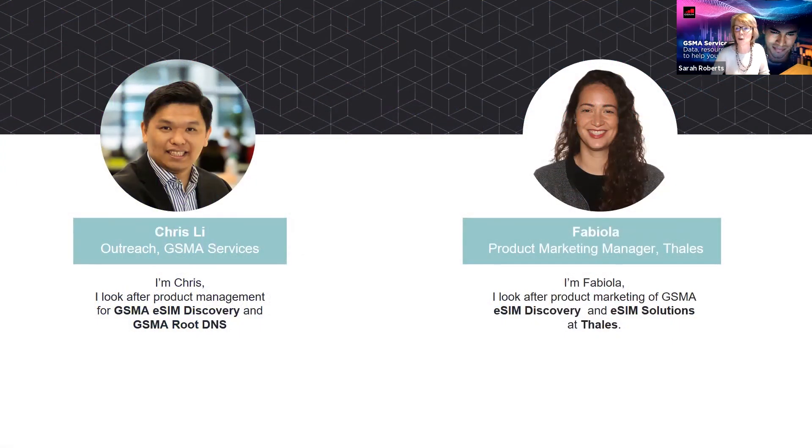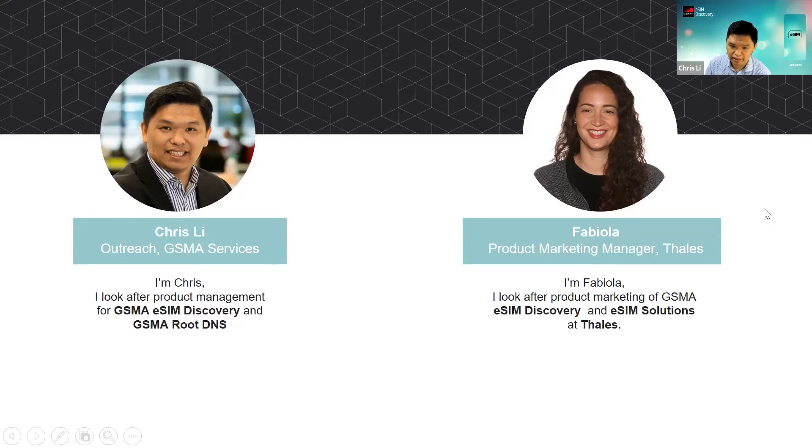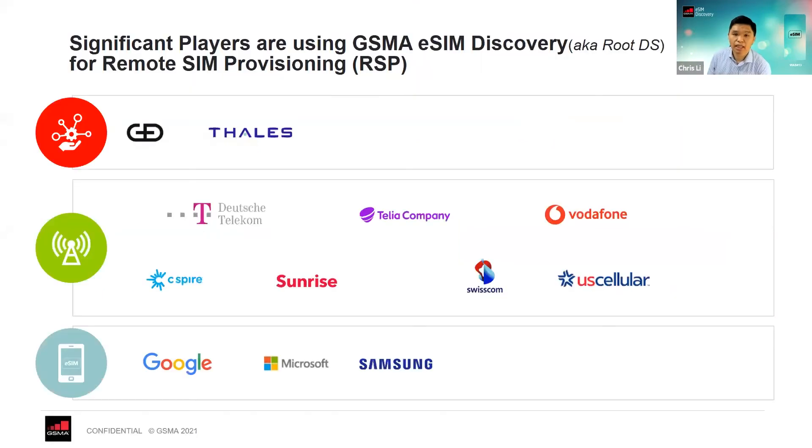Let's move on and talk about eSIM services. In particular, Chris is going to talk about discovery and also his role as root DNS. Thank you for the introduction. I'm Chris from GSMA, looking after the eSIM discovery and root DNS. eSIM discovery is actually not entirely new.